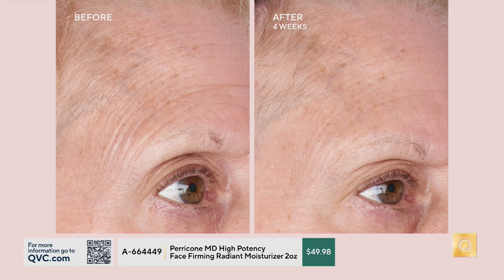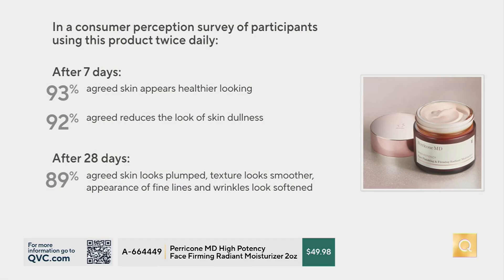Dr. Perricone always says true beauty is radiant health. Gone are the days of matte, because matte can actually make you look older. Radiance can make you look healthier, younger, and revitalized. Look at the wrinkles — the improvement in 30 days is amazing. And I love this because it was really targeted and meant for mature skin.